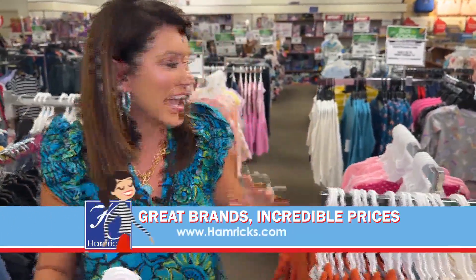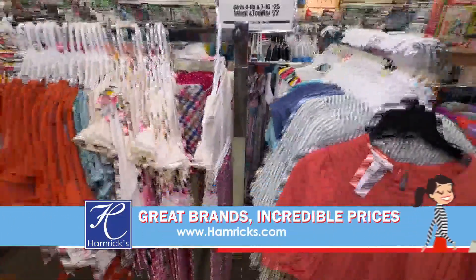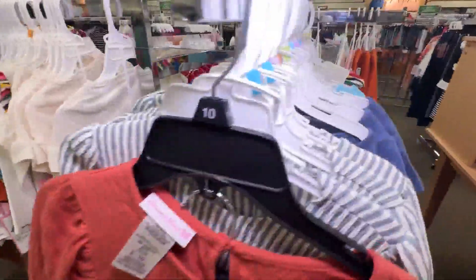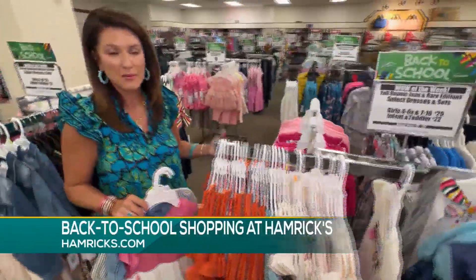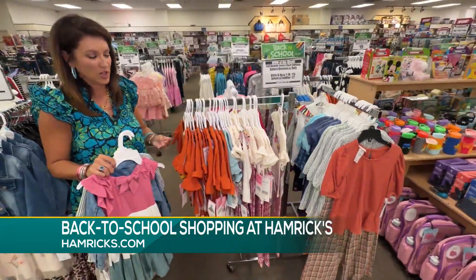It is no different now. They've got a huge kid selection. Every time I come in here, I find a different outfit for Sophie. So if you are ready to do some back to school shopping, you need to come to Hamrix. We happen to be at the one in Greenville today.